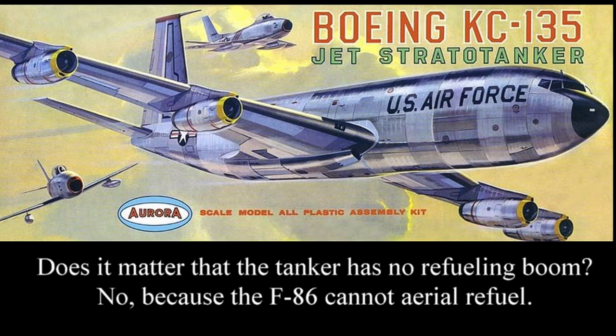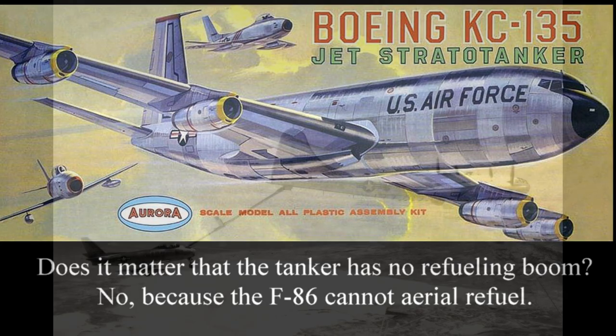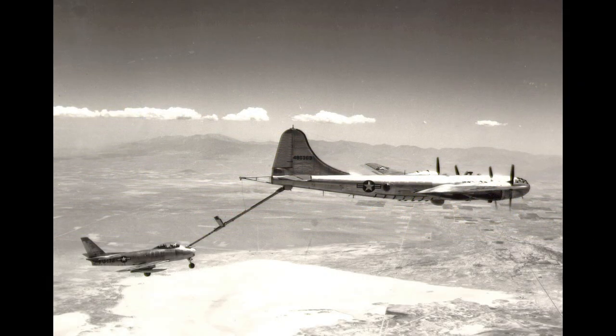I tacked on the end of one of my videos recently a little piece of box art of an Aurora KC-135, and I said, what's wrong with this picture? The KC-135 has no boom, and the F-86 has no aerial refueling capability. Then somebody — Chris — posted that he saw an old movie, The Magnetic Monster, which shows an F-86 refueling. Thumbs up to Chris, but yes and no.